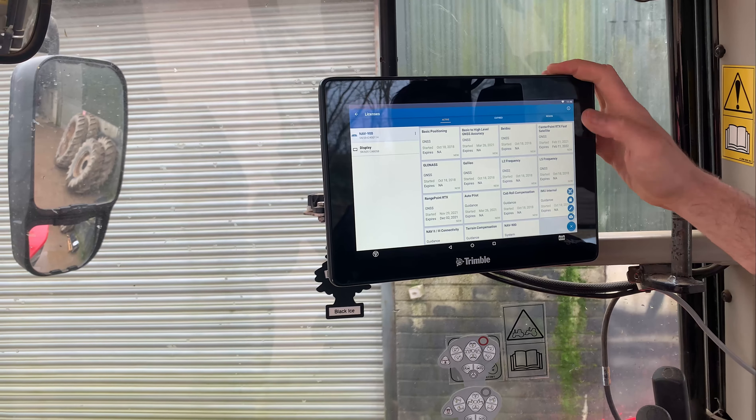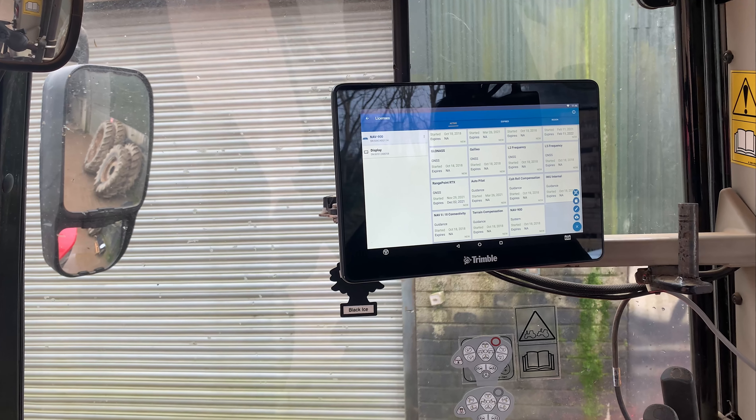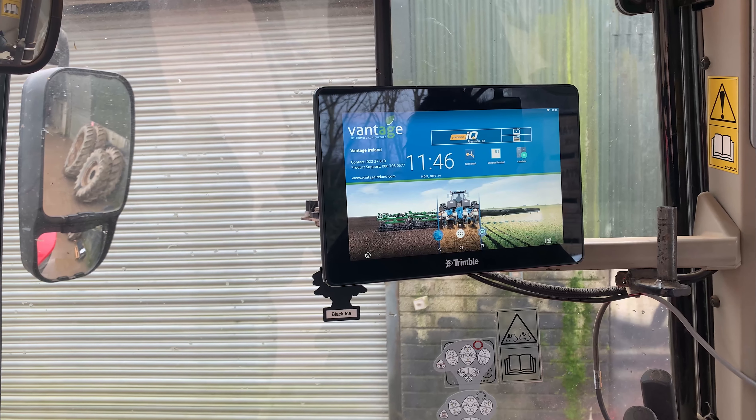If you go back into the active licenses now, you should see the one you've just added to that system — which was the Range Point RTX demo that we just put on that system there.